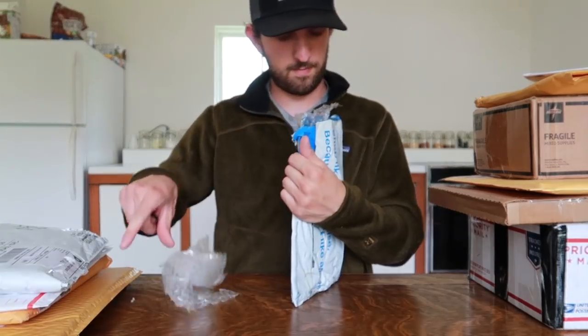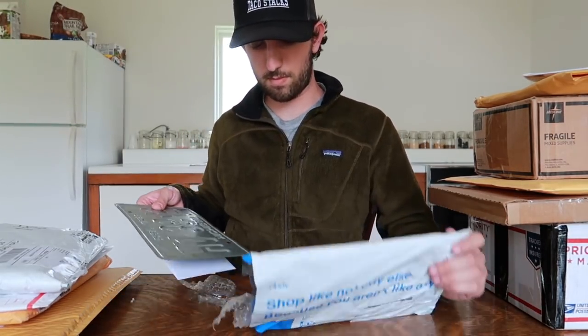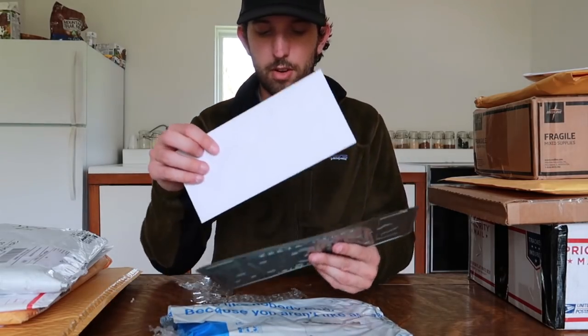Here we have a package from Joseph in Michigan. The letter reads: 'Hey, I enjoy watching all your videos — always nice to see the treasures you find while you're out there living a dream. I'm sure years from now you'll look back on these days and fondly recall them as the good old days.'